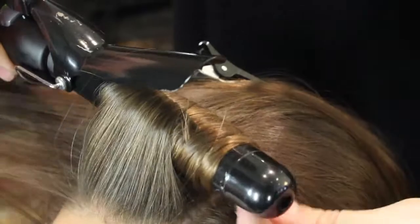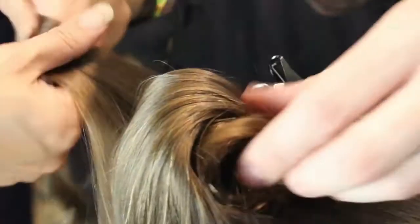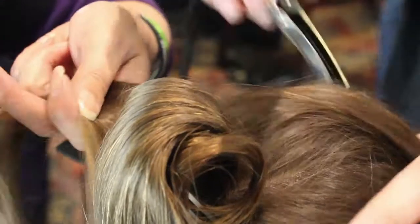Step three is going to be using our Glamour Jumbo Tong — curling everything in sort of one-inch sections, clipping it as you go, let that sort of set. You can even finish it with a little bit of the Glamour Firm Hold Hairspray and then take out all the clips.